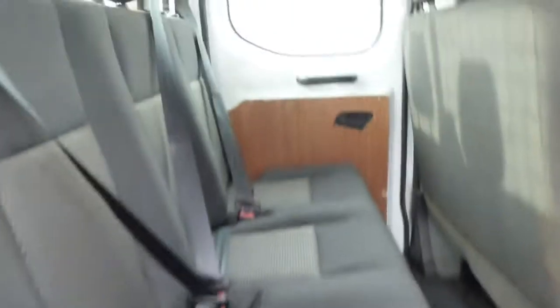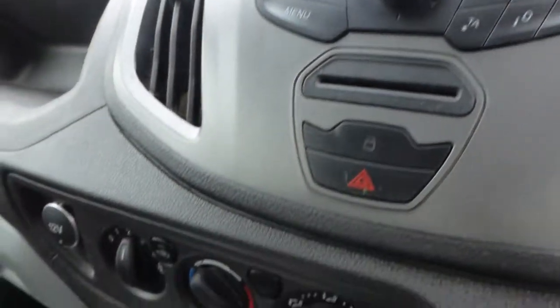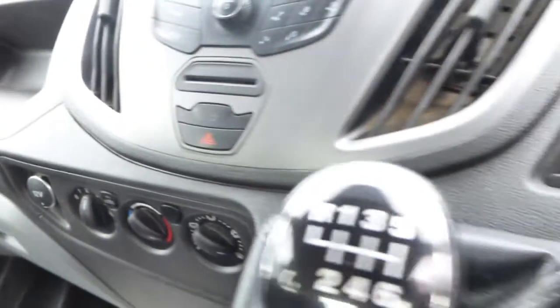Inside, the back can carry four passengers, and the front can carry three seats for the driver. This vehicle has USB connectivity and Bluetooth connectivity as standard.